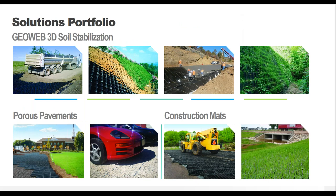We operate in four main product areas using our GeoWeb GeoCells: load support, slope and channel protection, and constructing green retaining walls. We also have a porous pavement division with both vegetated and aggregate solutions, and finally lightweight reusable construction mats. Today we'll cover porous pavement products and using the GeoWeb system for channel protection and building green retaining walls.